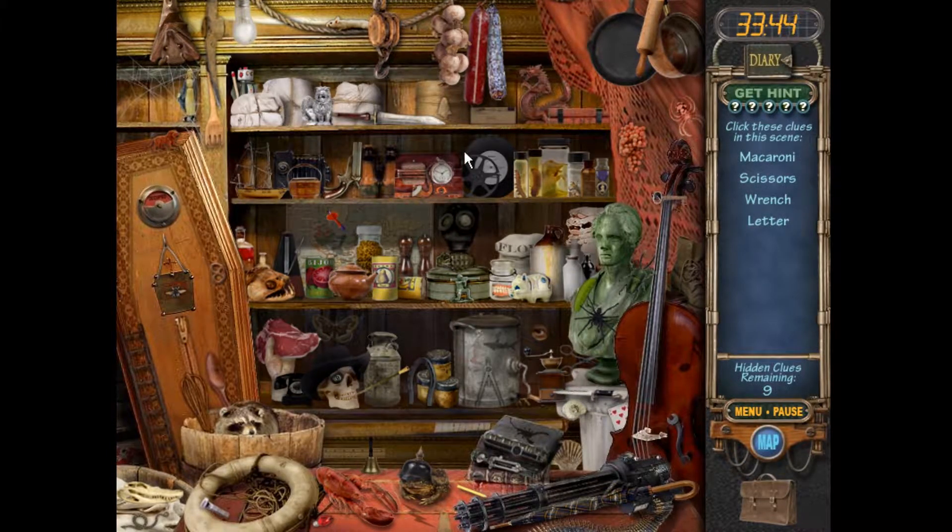Who came in here and just dropped sushi? That's still good, not all moldy. That's creepy. Wrench, scissors, macaroni. Hey, macaroni! That might be a little too old — is that macaroni? It's probably macaroni. All right, scissors — skizzers. Wrench and letter. Like a John Deere letter? Or a dear John letter? Or an alphabetical letter?